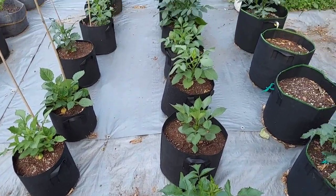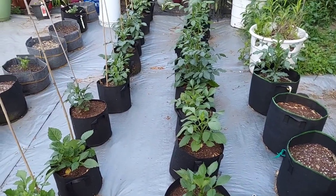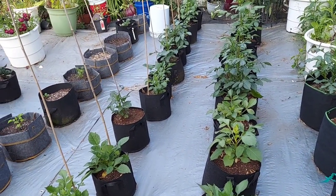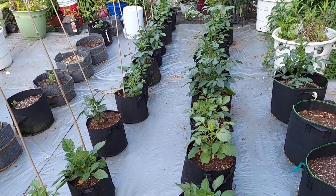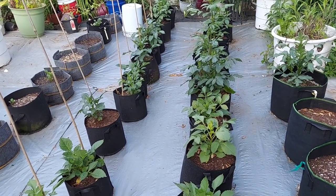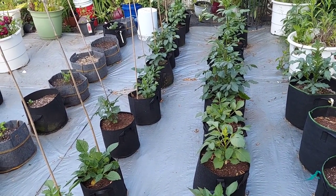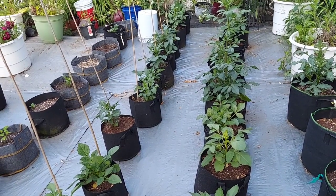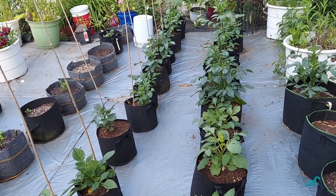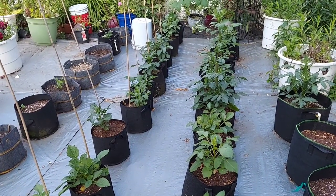Welcome back to another episode of Let Us Be Sustainable. I'm Frank, and today I'm talking about pests. Last season I had a hell of a time with pests — it was like a biblical plague, I swear. It was one thing after another: thrips, aphids, spider mites, a raccoon.